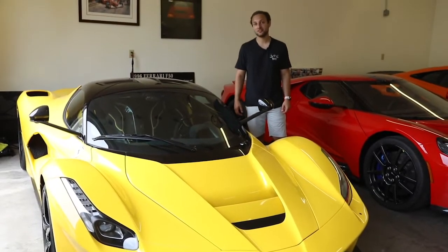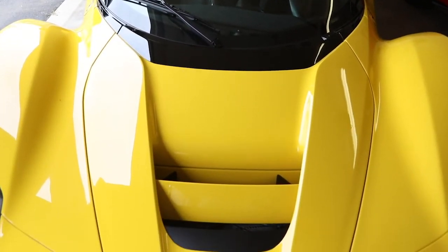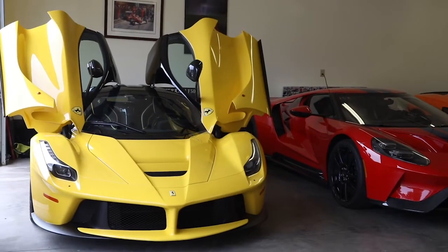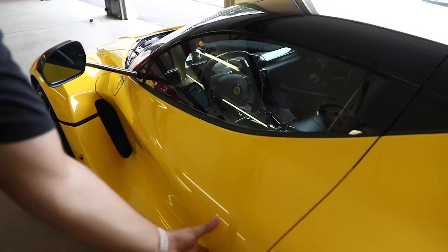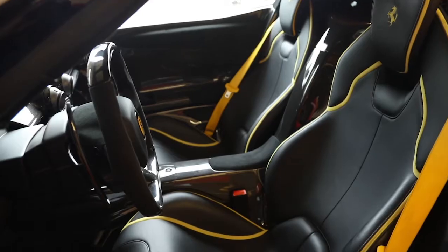This is a 2014 Ferrari LaFerrari, one of 499 cars. This car has over 950 horsepower from the V12 engine. When you purchase this car, you get to go to the dealership and get personally fitted to each driver's seat.